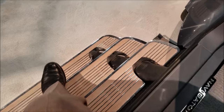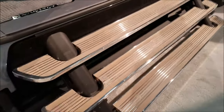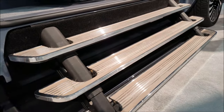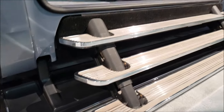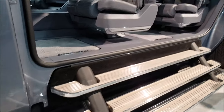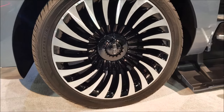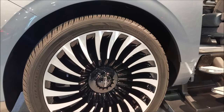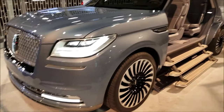You've got steps leading into the vehicle - these steps will actually retract and go inside the side panel. The door will come up and close, giving you a whole streamlined profile. These are 24-inch wheels with some pretty decent rubber on them. This vehicle is absolutely massive - the grille looks great up front.